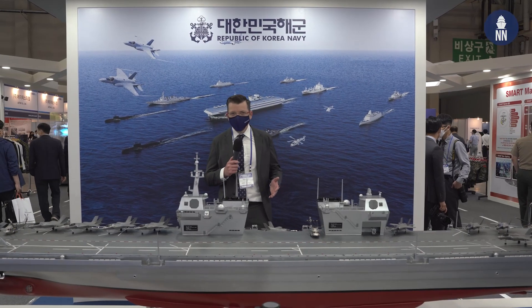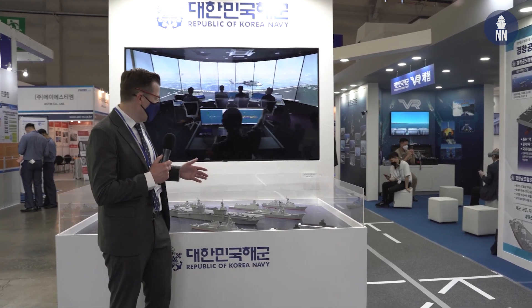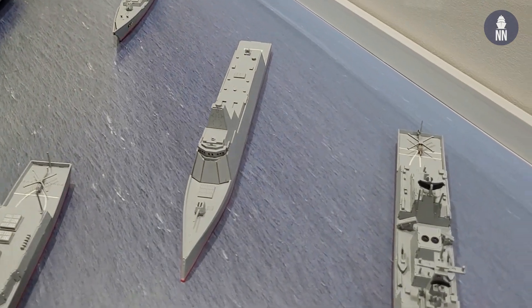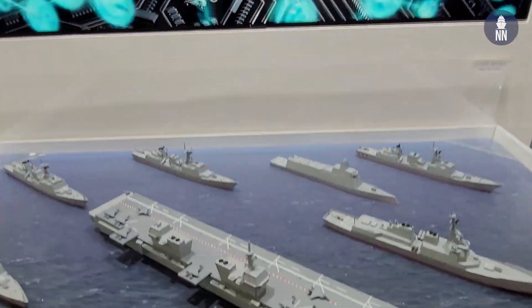The highlight of the show is the CVX project, with both local shipbuilders HHI and DSME showcasing their own designs in the form of scale models, as well as the ROK Navy showcasing a large-scale model of the future light aircraft carrier. On the ROK Navy booth there is a representation of the future Korean Navy carrier strike group, with escort composed of the KDX-2 destroyer, the future KDDX next-generation destroyer, the KDX-3 Aegis destroyer, two KSS-3 large displacement conventional submarines, and the CVX light aircraft carrier with its air wing of F-35B aircraft.